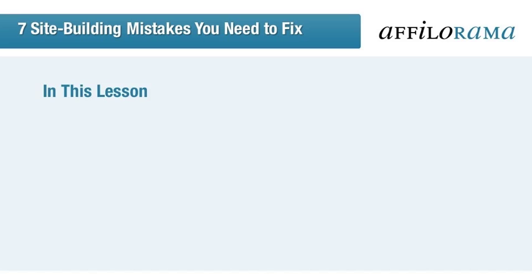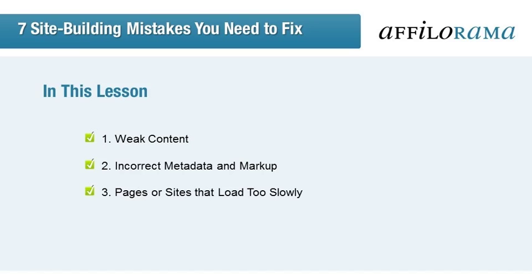We start with the main problem plaguing websites: weak content. If the content on your website is poor, it's going to be the weed that strangles the life out of your affiliate strategy. We cover some guidelines to make it easier to develop quality content. We will then cover the metadata and markup mistakes you could be making, and you'll learn how to get on top of them. Then comes the techniques and tools that are useful in stopping the inevitable website doom that comes with slow loading times.